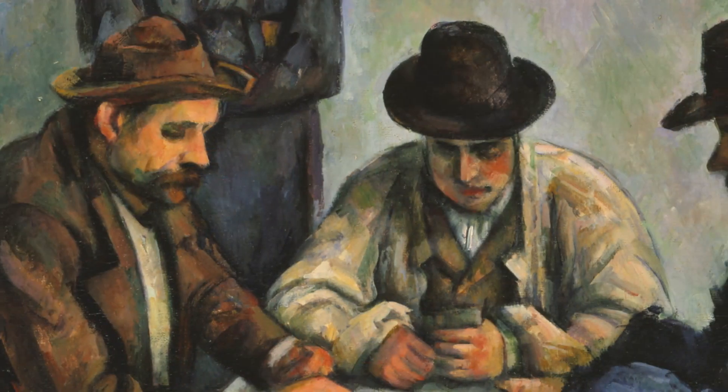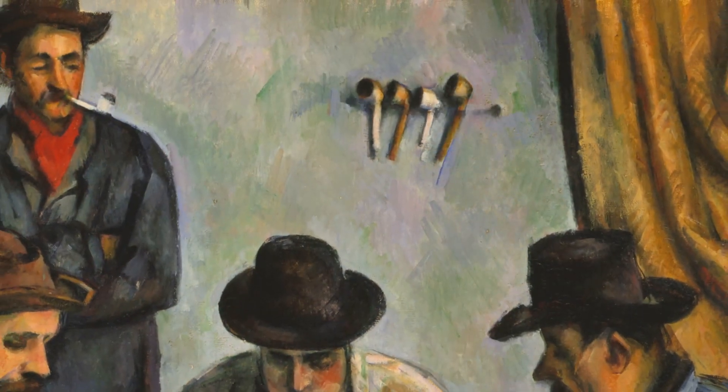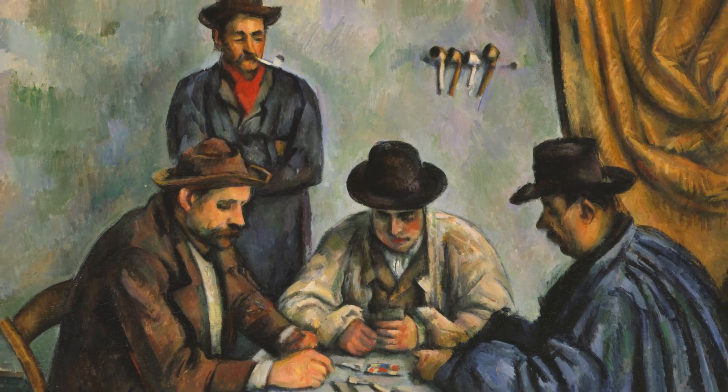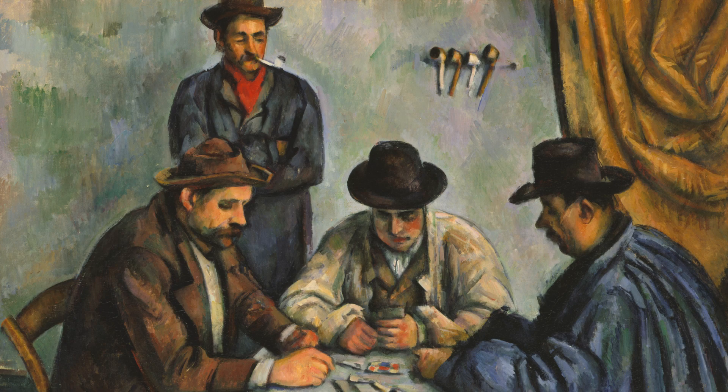The beautifully rendered ruddy complexions of these men are marvelous, and the rack of pipes on the wall helps to balance the empty space in the background. Finally, this bit of red of the man's kerchief is the accent of color that completes the work.